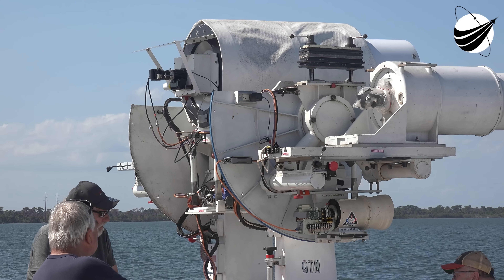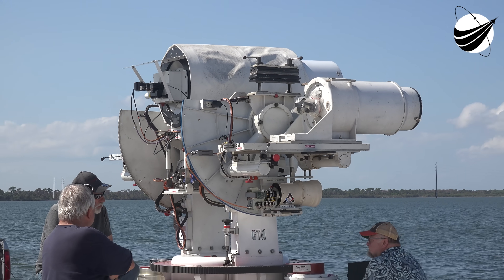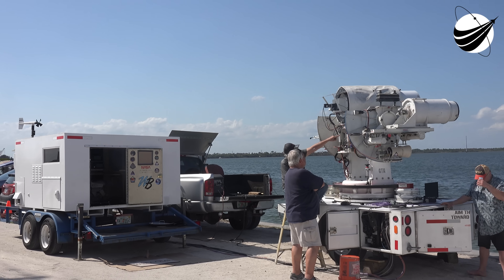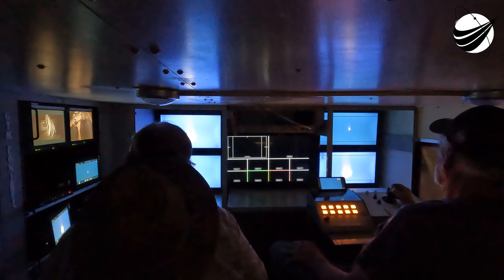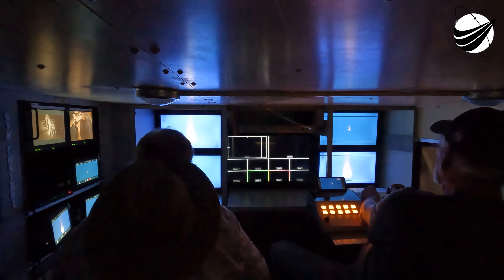Dragon will deliver about 6,200 pounds of science, supplies, and equipment to the space station, and will return with about 4,000 pounds in just about a month. Dragon will arrive at the space station and dock autonomously to the zenith port of the station's Harmony Module on Saturday.